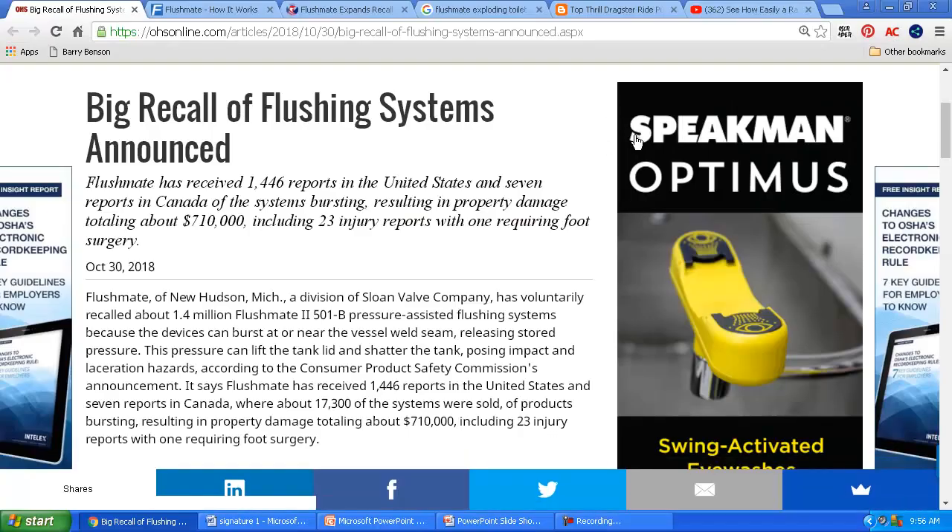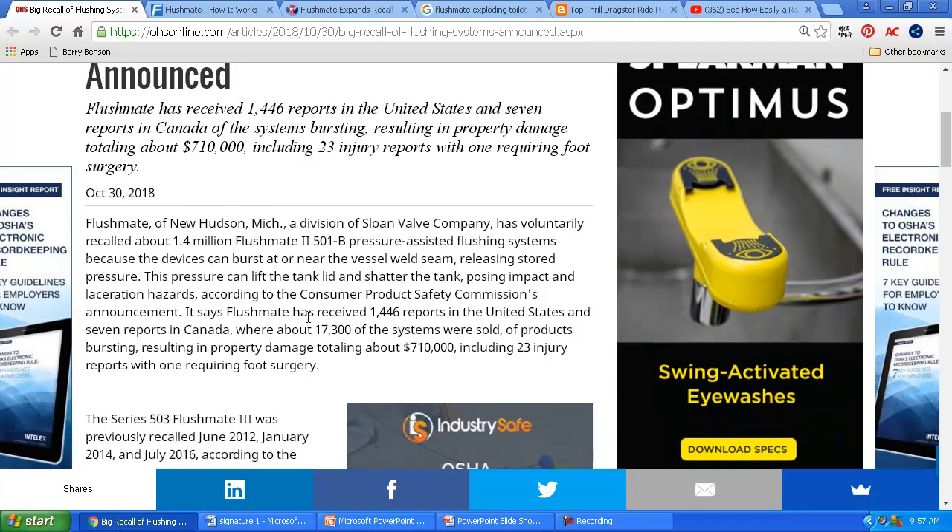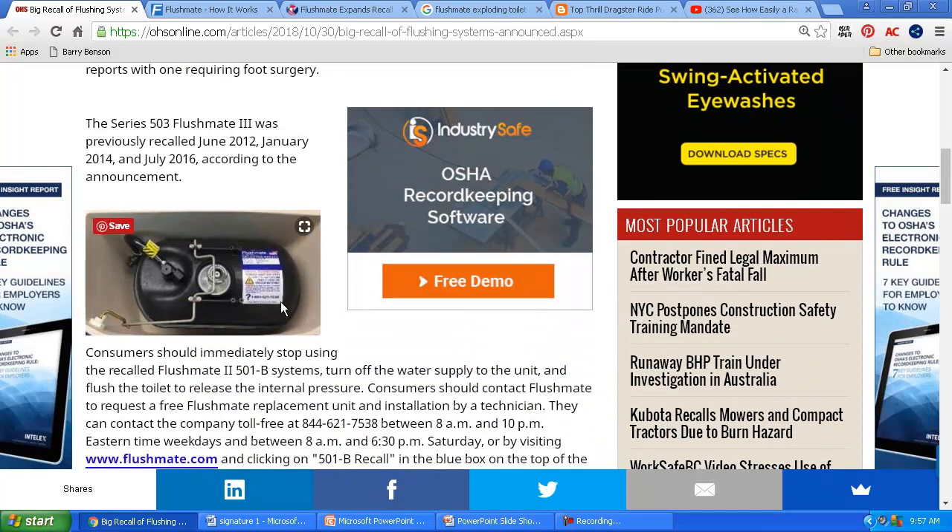Let's take a look at this thing. FlushMate is who makes this device, and they received over 1,400 reports and seven hundred thousand dollars in damage. This was October 30th of 2018. And here's a top view of that tank.